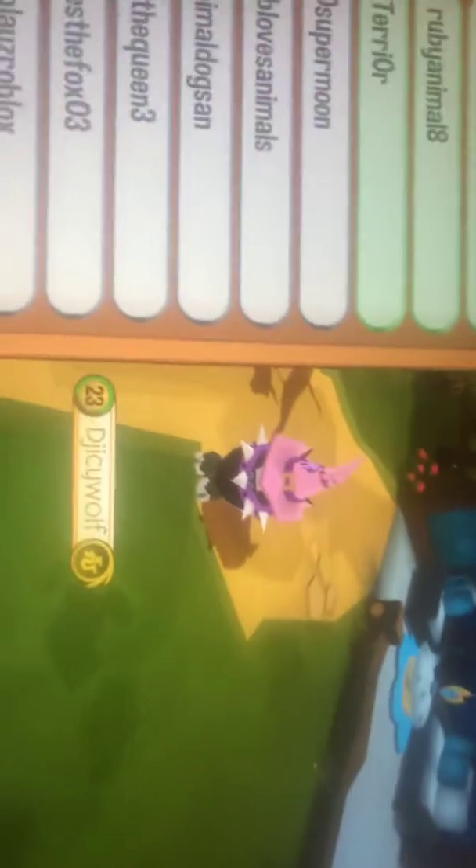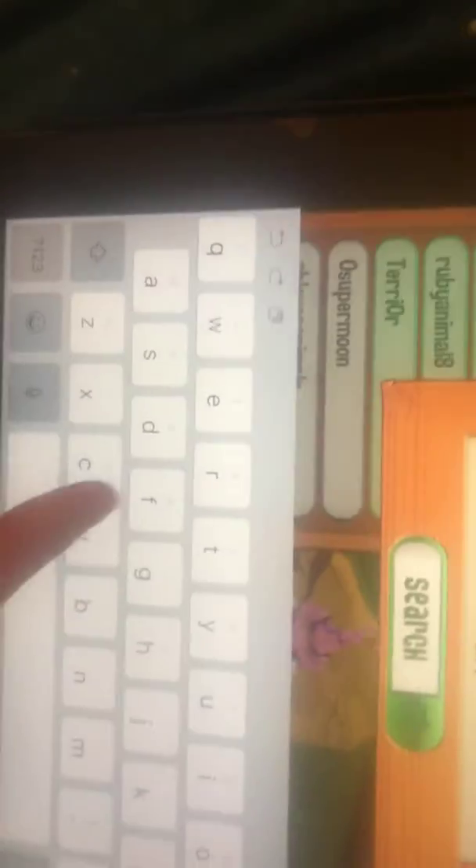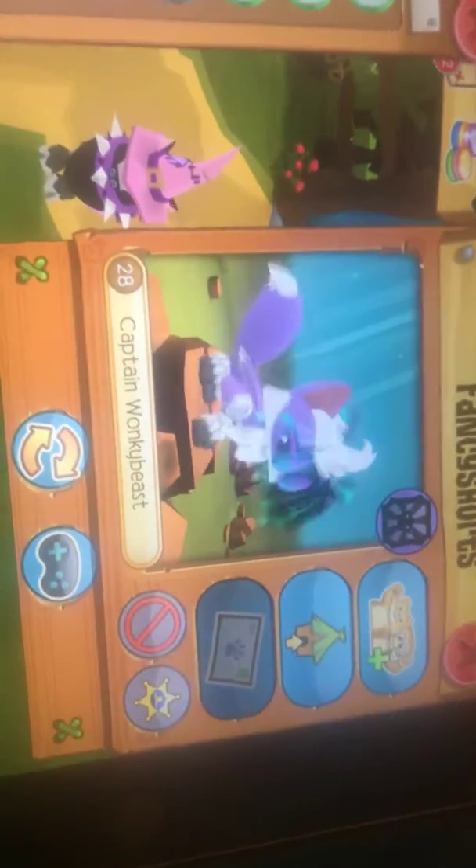Hey everybody, DJI AC Wolf Arts here back with another video. In today's video I'm going to be showing you something that I just found. Fancy Shorts is actually online, so I'm pretty excited about this. This is probably my third time catching a famous Animal Jam person online.